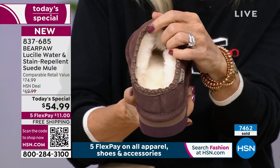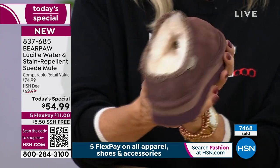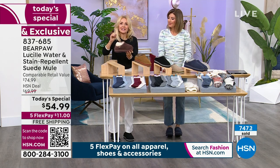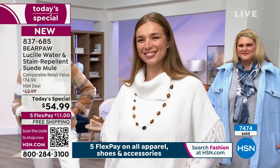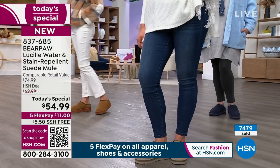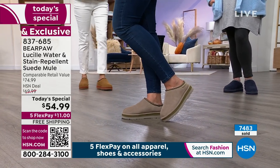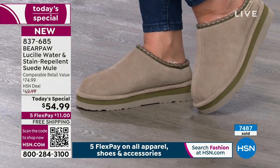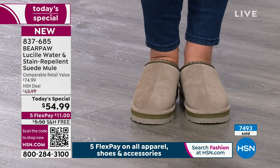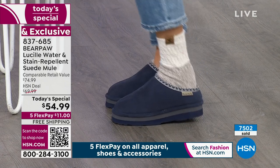Look how thick and yummy that is. You've got the removable sheepskin footbed — you can launder it, keep it in, or add an orthotic. It's fluffy and yummy. Sheepskin is nature's insulator and regulator: you're not going to overheat; it wicks away moisture; if your feet are cold, it regulates right up to 98.6 degrees. As soon as these come out of the box, slide them on, allow your foot to adjust, let each toe settle in.